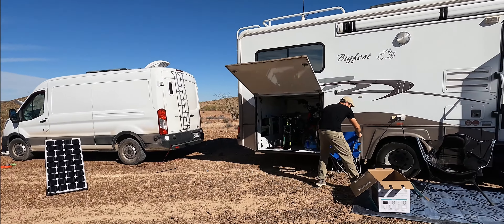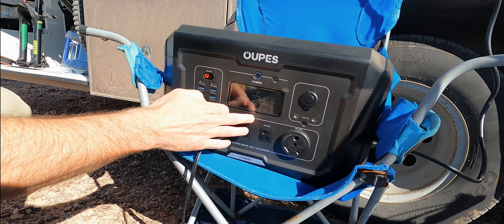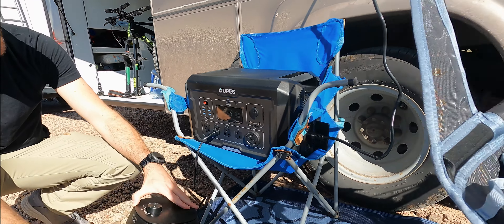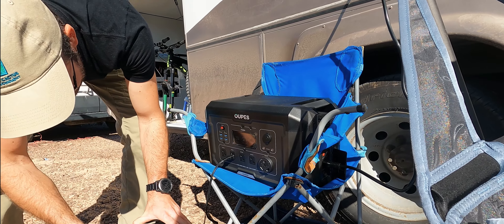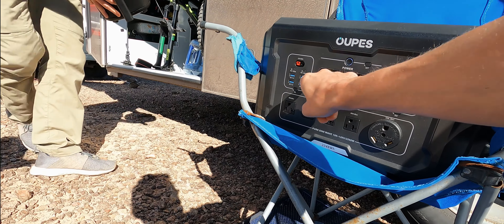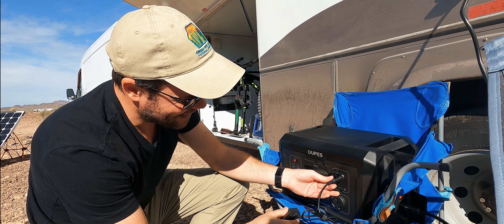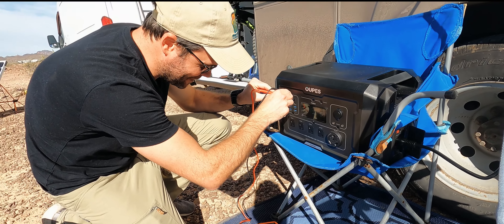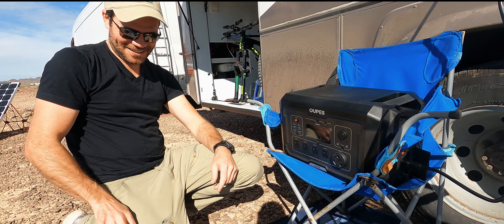My dad has a house in Yuma, so I spend winters here and leave when it gets too hot. Demonstrating the unit — hitting the button turns on the inverter. He's got a little air fryer, $25 at Walmart, 5,000 reviews, and it pulls about 1,000 watts. The power station shows live specs — what it's pulling. It also has lots of USB ports with fast charge, so you can plug in a MacBook. He's happy with it!